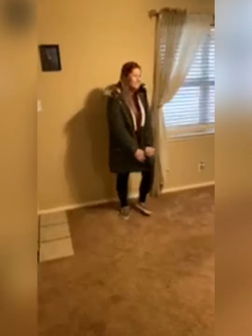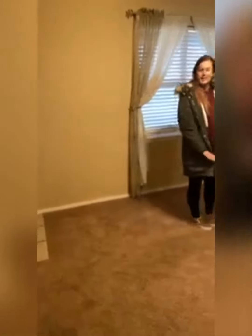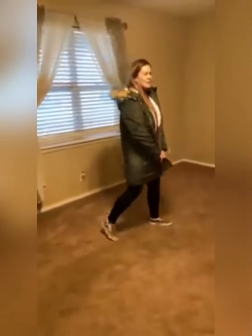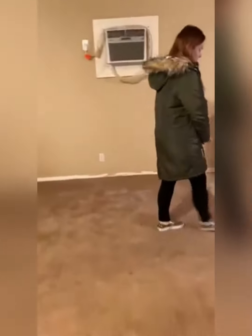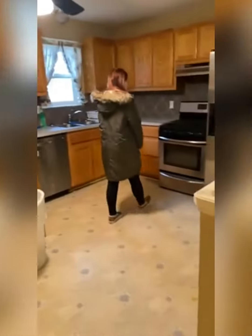It's a three bedroom, two bathroom. We're going to show the room. This is the living room that we're standing in. It's a little cold outside, so we didn't start from outside, and it goes right into the kitchen. We've got a gas stove, stainless steel appliances.